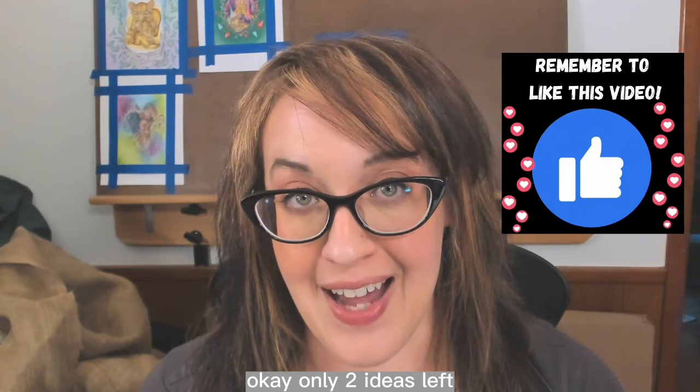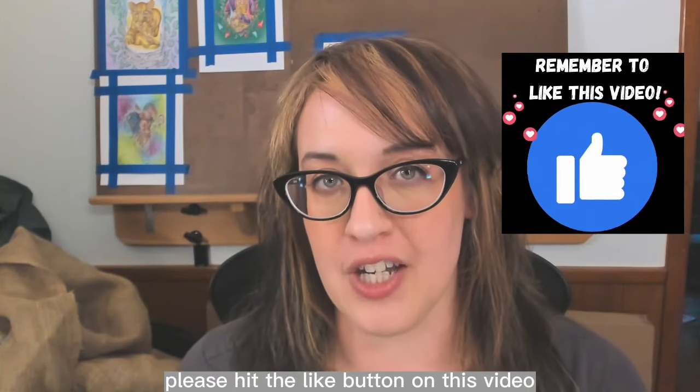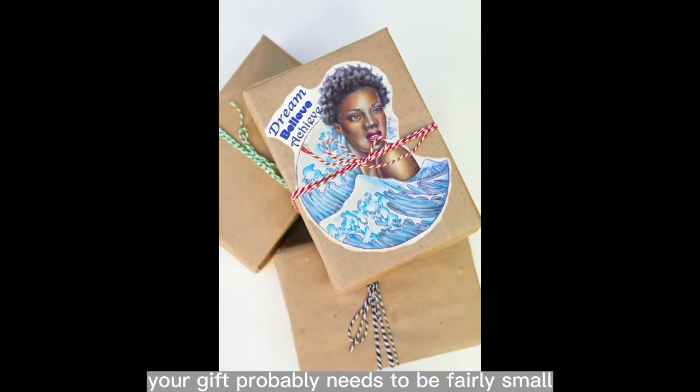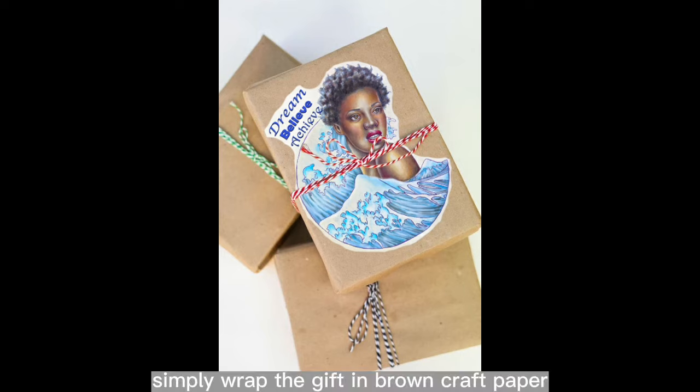Only two ideas left — if you are loving this list, please hit the like button and leave a comment. Number nine: wrapping paper. It is paper, so you could absolutely wrap a gift with your colored-in pages — the only drawback is your gift needs to be fairly small. For a larger gift, wrap it in brown craft paper then tape your colored page on top. I prefer tape instead of glue, since glue can seep through the paper and get onto the gift. Double-sided tape works great.